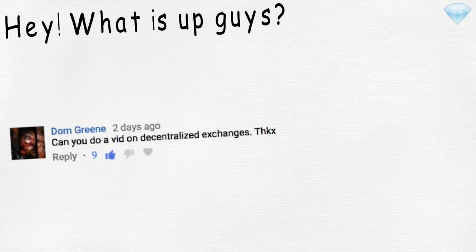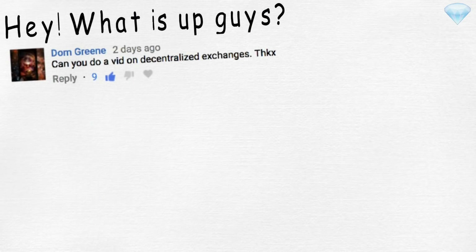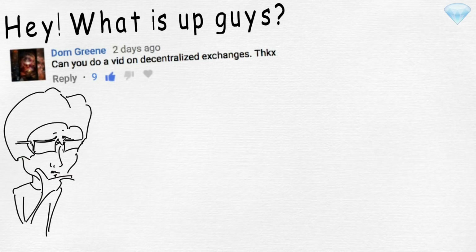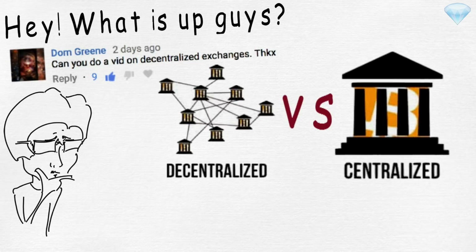Hey, what is up, guys? Dom Green requested to do a video on decentralized exchanges. I think it is a very interesting and important topic in the cryptocurrency space. So today, we will compare decentralized to centralized exchanges.